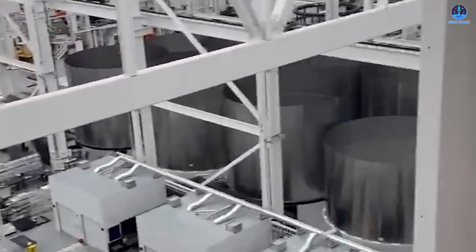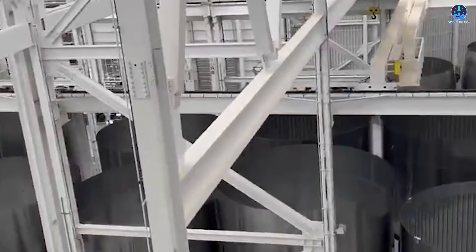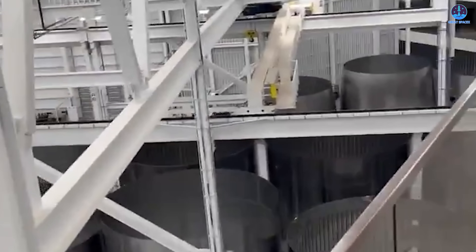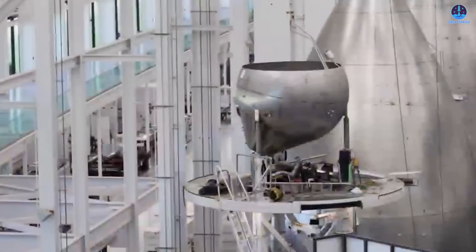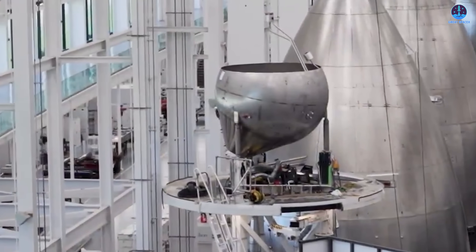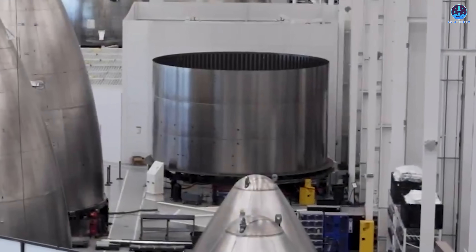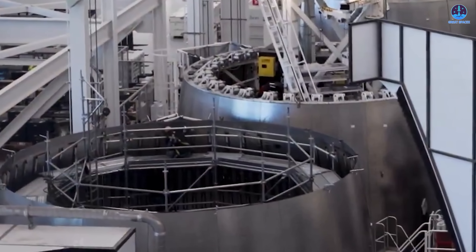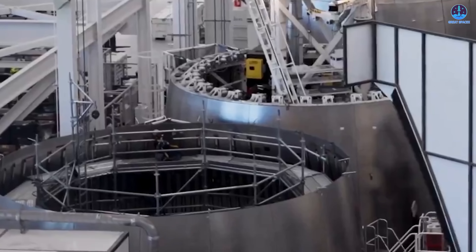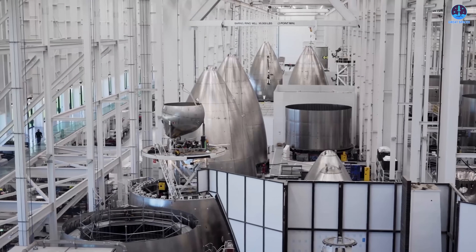Another perspective in the video highlighted stainless steel sections along the production line — no fewer than 15 segments already welded and awaiting further processing. That number alone suggests SpaceX has the pieces to build multiple Super Heavy boosters and Starship upper stages without delay. Nearby, smaller spherical tanks, truncated cones, and large domes could be seen — most likely header tanks and fuel tank domes essential to Starship's structure. The sheer variety of components underscored a crucial point: the Star Factory is not producing isolated parts, but entire suites of hardware ready to flow directly into vehicle assembly.